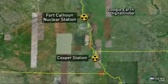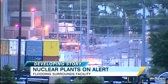ABC's Clayton Sandell has the latest. He's in Blair, Nebraska. And how's it going there at the plant, Clayton?